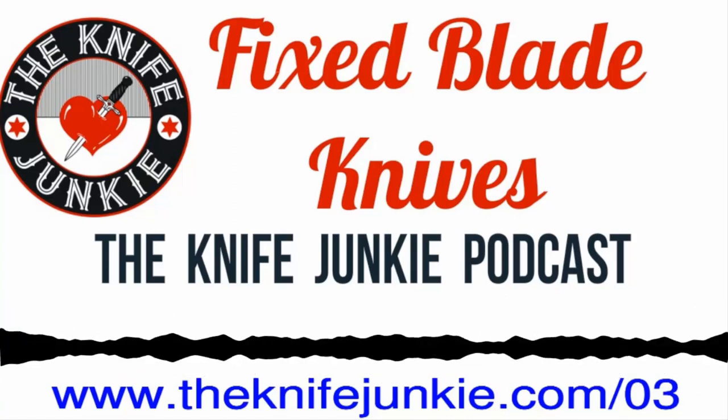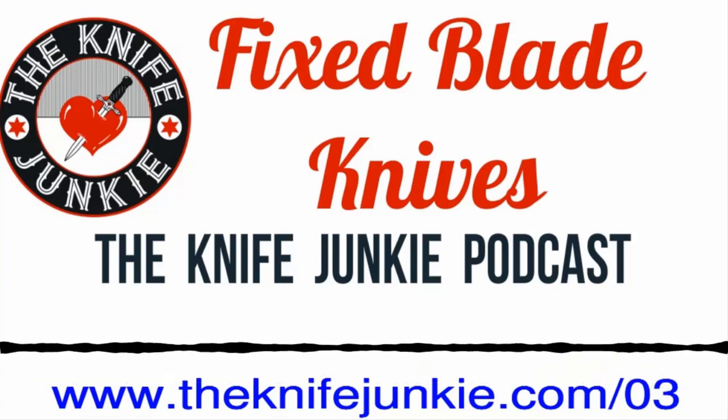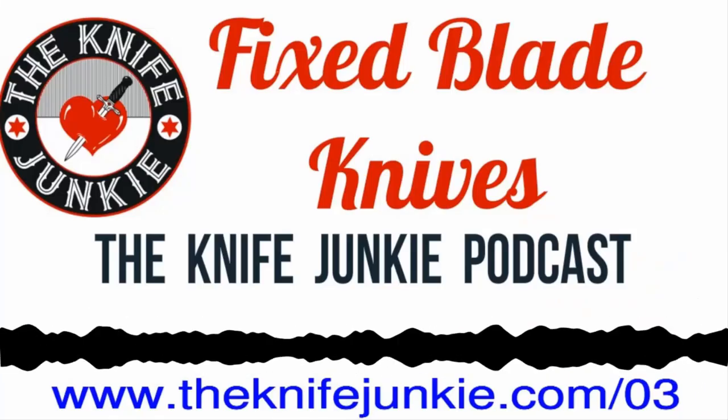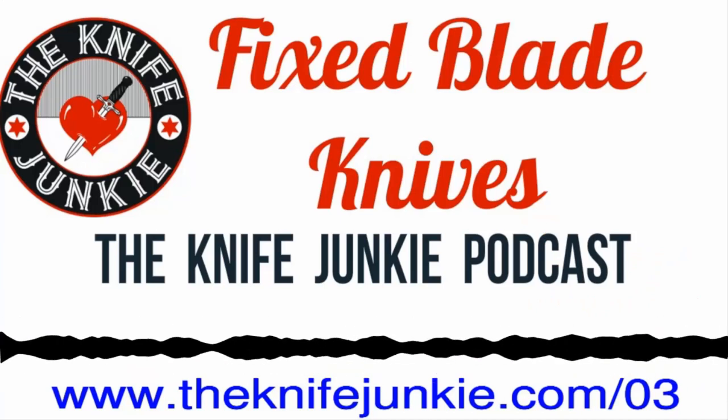Let's start with camp knives. These are two classics. For those listening, this is a Mora Classic Craftsman — it's made in Sweden. It's a little wooden-handled craft knife, extremely light. It has a Scandinavian grind — a Scandi grind — where the edge bevel starts far up the blade and terminates in one edge as opposed to two edges like a normal blade. You get great cutting performance and splitting performance out of that. You can carve fine wood splinters and shavings to make fires.